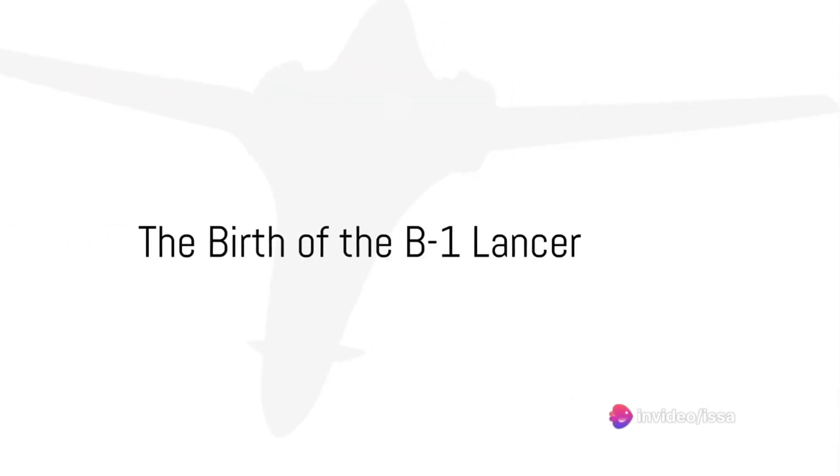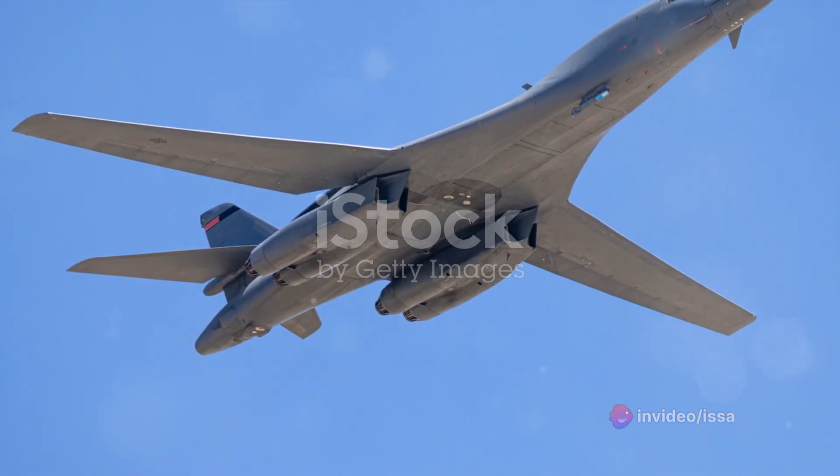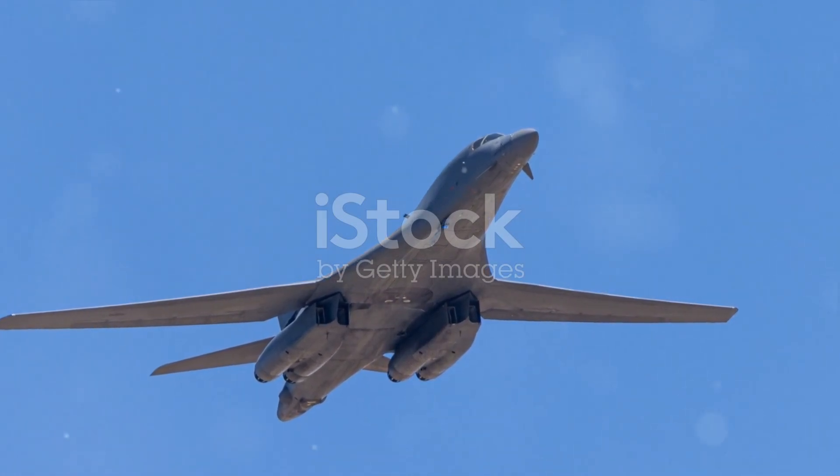In the annals of military aviation, few aircraft stand out like the Rockwell B-1 Lancer. This formidable machine, known affectionately as the Bone, is a testament to the evolution of aviation technology and military strategy.